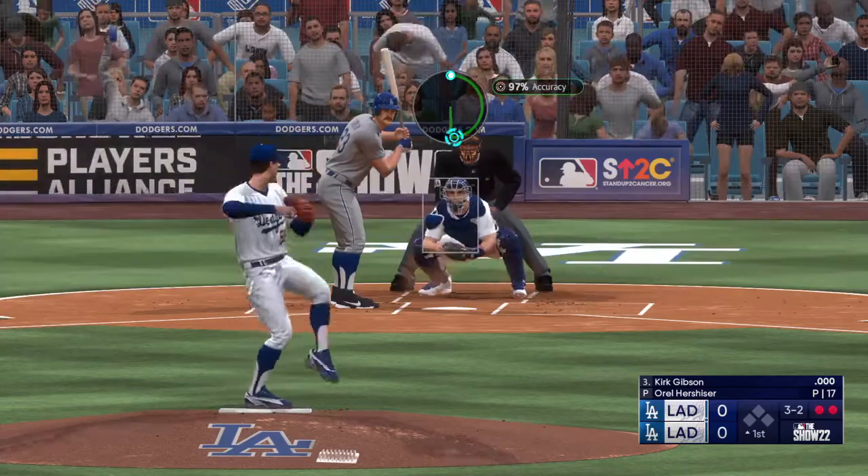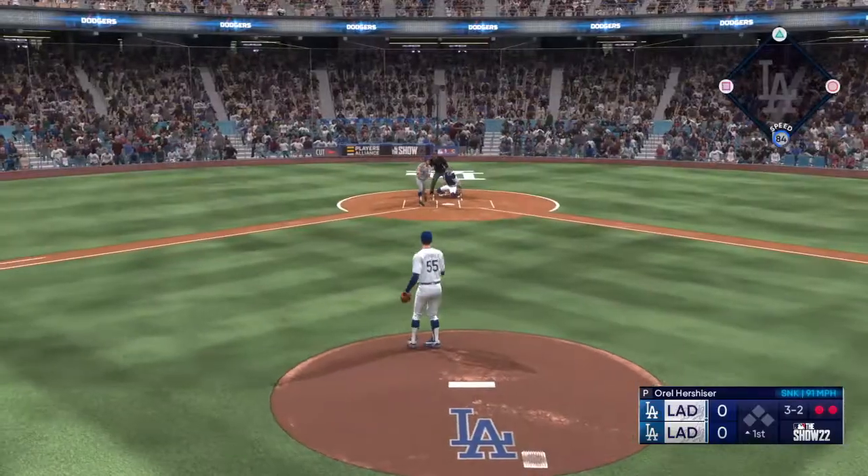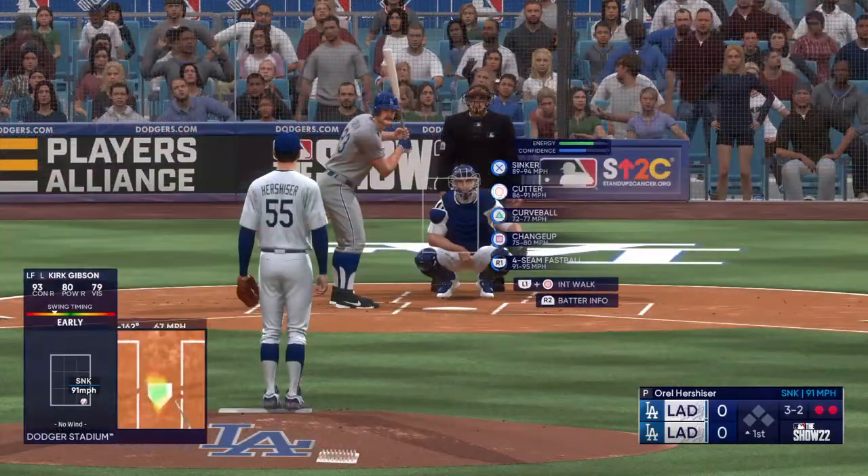Righty delivers. Swing and a foul ball at the plate — they'll do it again.